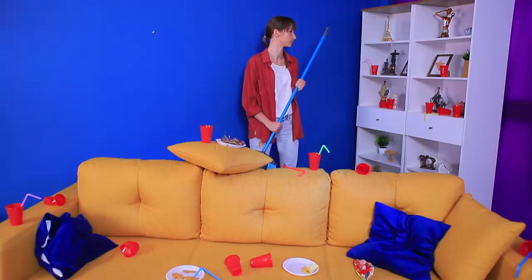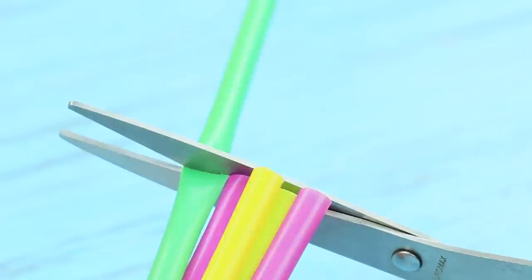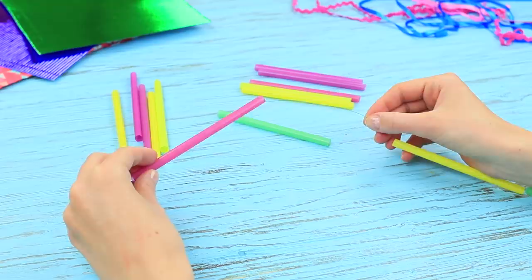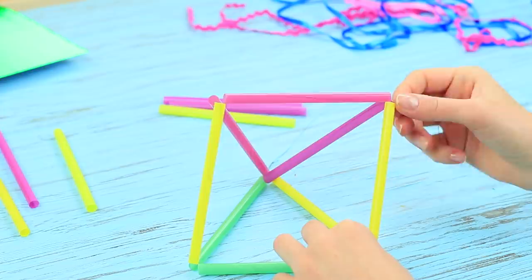Every big party needs a big clean-up afterwards! There's plastic everywhere — just look how many straws are left after one party! But we can use these straws for something else. Cut used cocktail straws and put them onto a thin wire, shape a triangle, and twist the wire. Shape a bi-pyramid!